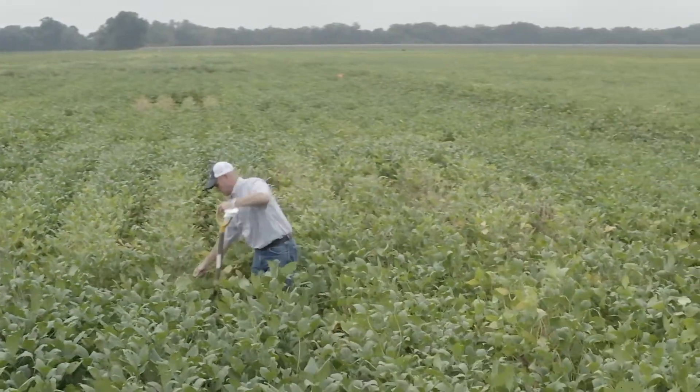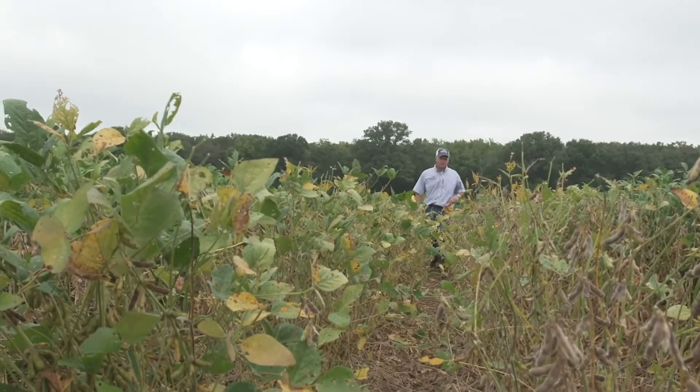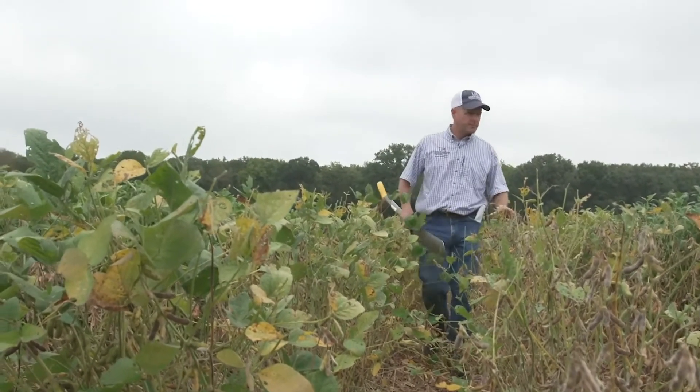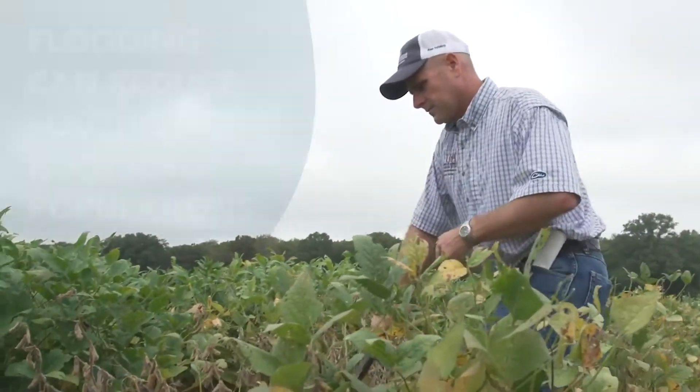It's highly concentrated in most of the southern states given the history of cotton production. The cotton belt is where we really associate the highest density and distribution of the southern root knot nematode. A lot of those soils in the northern soybean growing areas are probably too cold for it to be a major issue, and that's why we see it concentrated in the south.